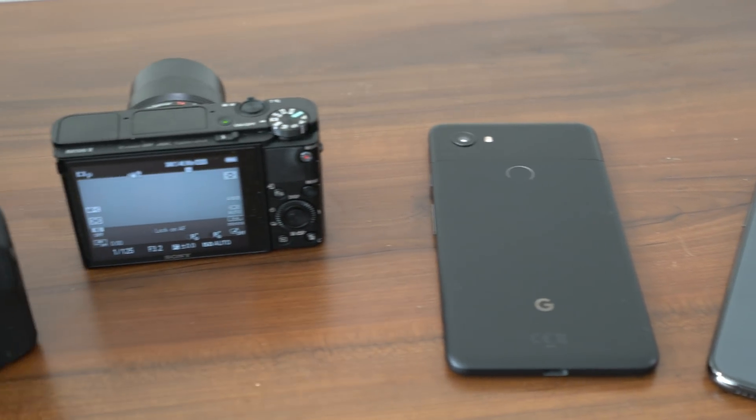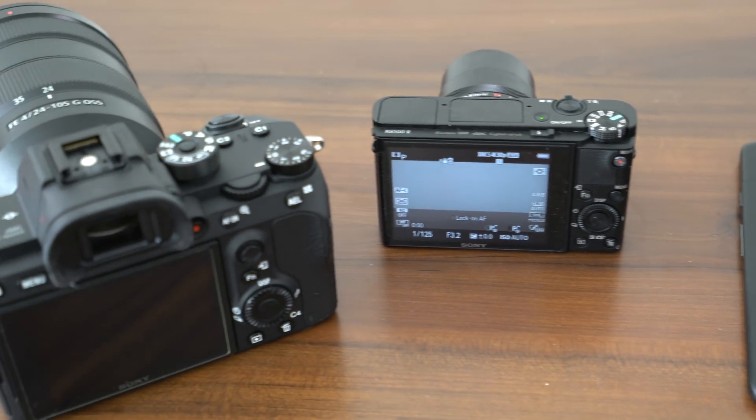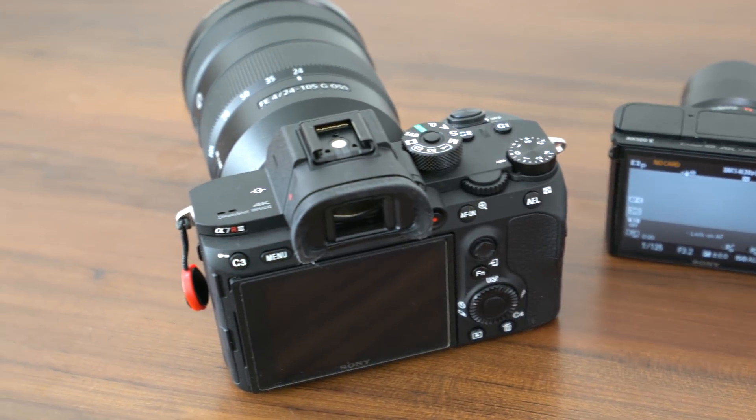I did a similar video about three years ago when I compared iPhone 6 to the Sony RX100 Mark III and the Sony A7S full-frame camera. Since then the cameras have come a long way, especially the cameras within smartphones. For this video I've chosen some of the best smartphone cameras out there — the Google Pixel 2 XL as well as iPhone X — and put them against the updated Sony RX100 Mark 5, their latest greatest pocket camera, and the Sony A7R Mark III, which is an amazing hybrid for photos and video.